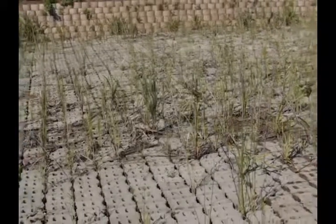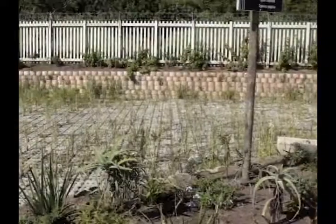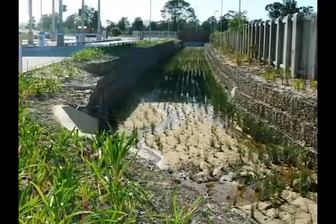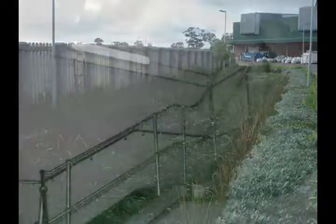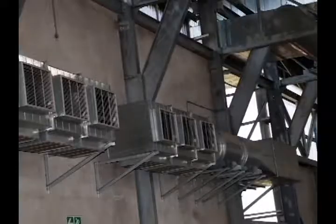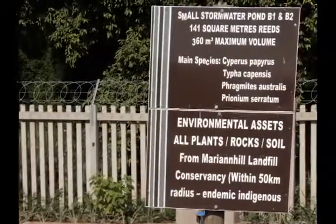Special attention was given to pollution prevention. A special stormwater treatment process was designed using the newly formulated SUDS system — Sustainable Urban Drainage Systems — which is a natural biological treatment process. The facility also adopted green engineering principles for lighting, ventilation, water conservation, rainwater harvesting, and educational information science.